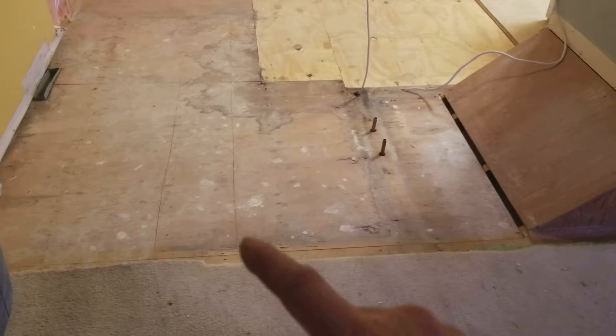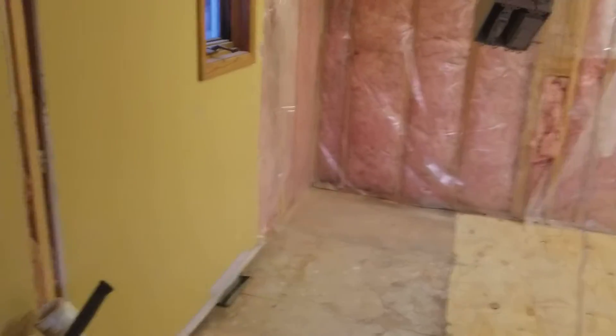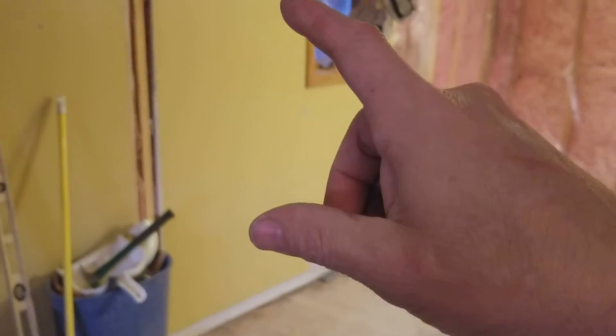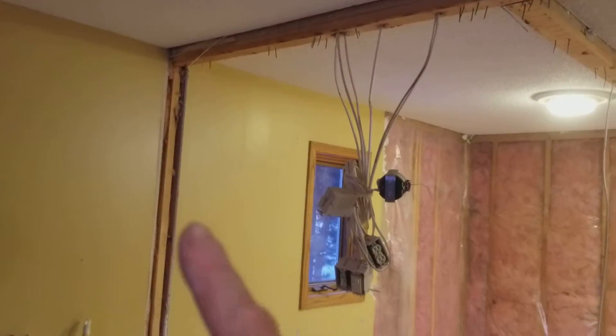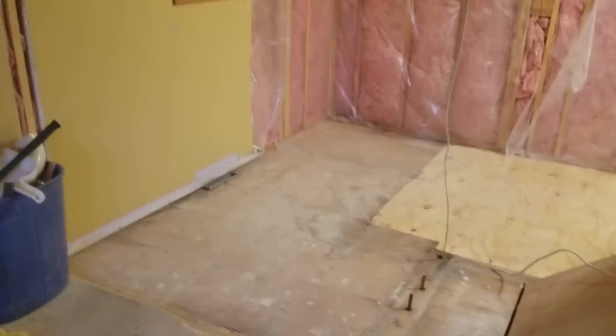This door will be able to swing all the way open. Somewhere on this wall we're going to put some kind of built-in linen storage — like shelving, covered — so all the shampoos, hair products, and things that accumulate will have a nice place to go.